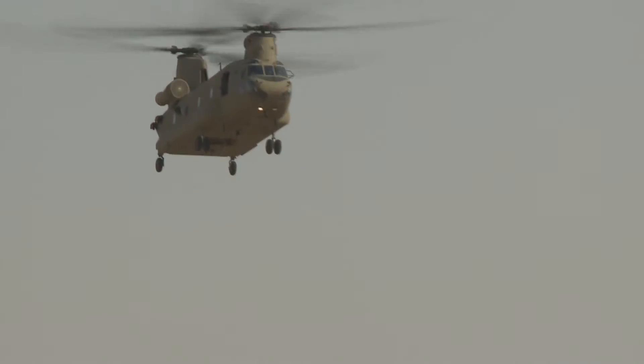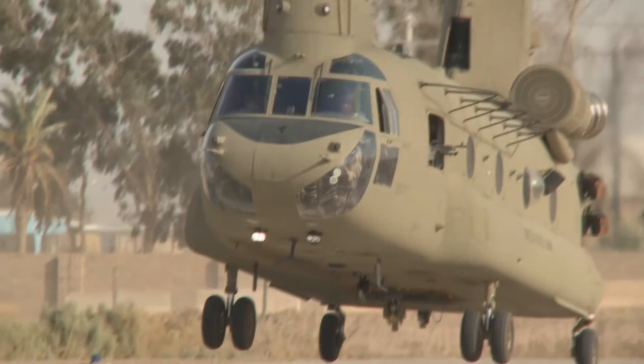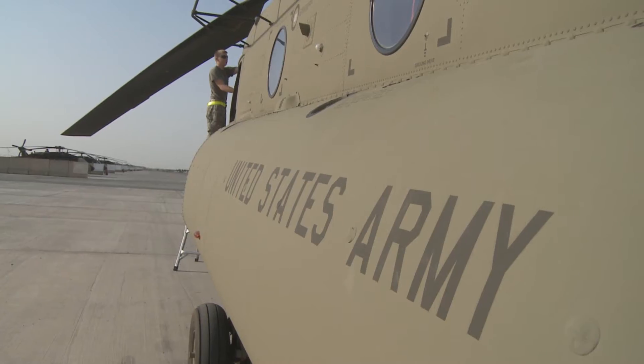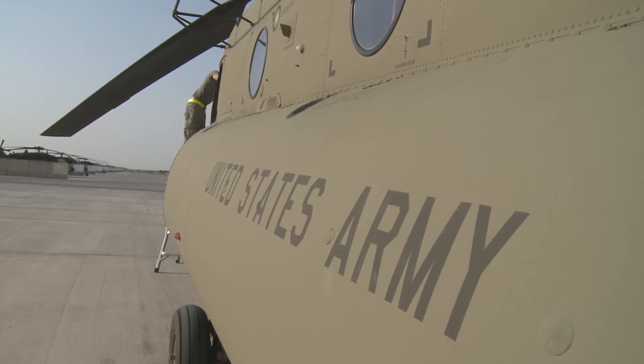Soldiers of the 4th Infantry Division Combat Aviation Brigade began using the new Foxtrot variant of the Chinook cargo helicopter recently. The aircraft has been a workhorse in the military since the Vietnam era, but the new variant boasts state-of-the-art technology.